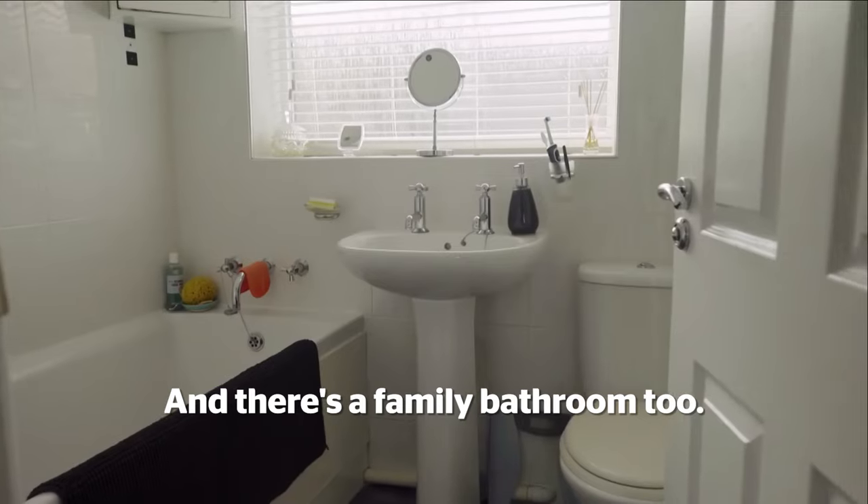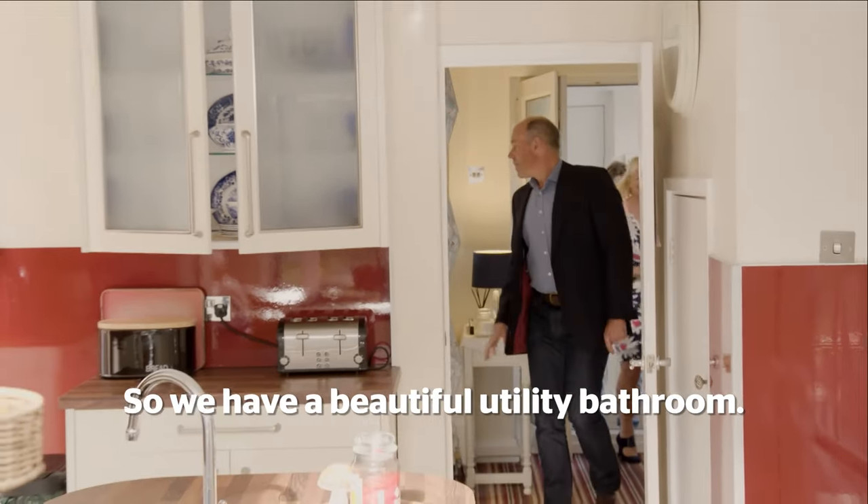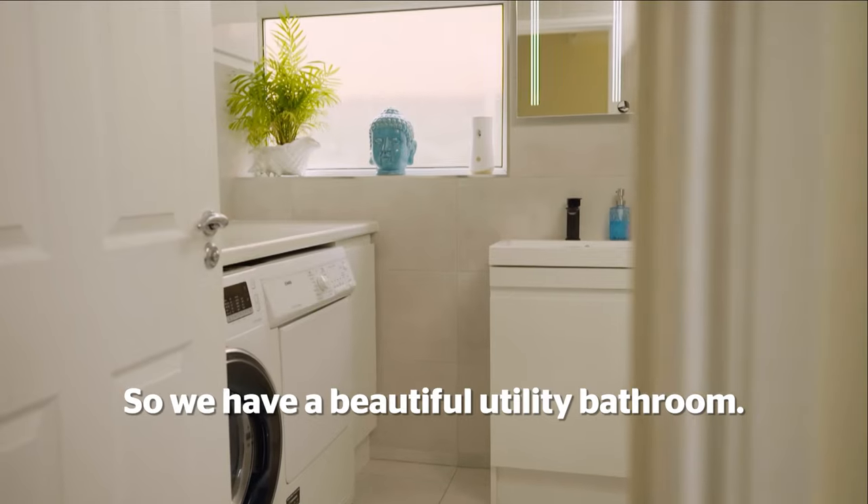And there's a family bathroom too. So, we have a beautiful utility bathroom.